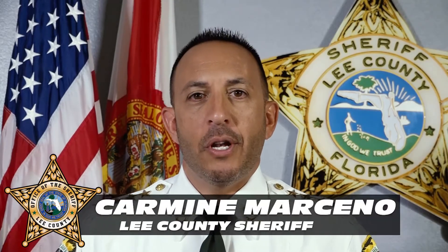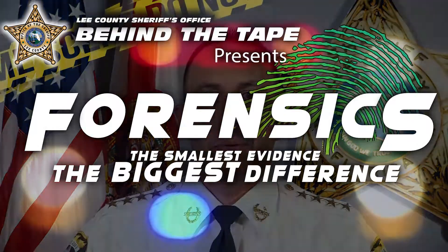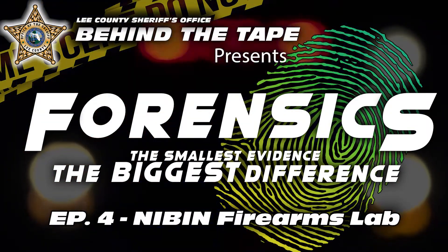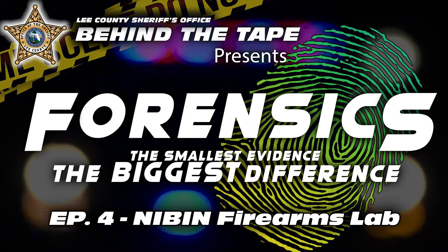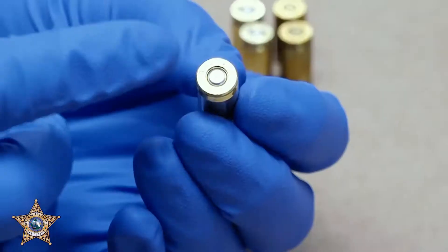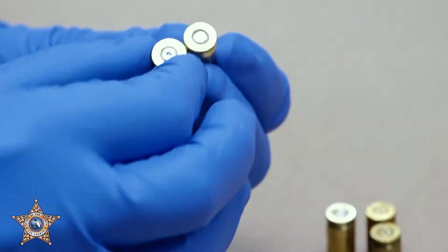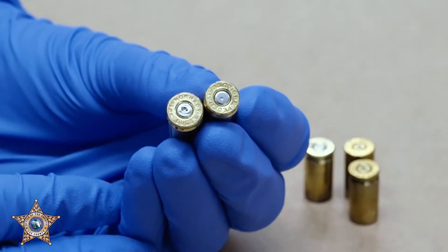Hi, I'm Lee County Sheriff Carmine Marcino. When it comes to solving crimes, the smallest piece of evidence makes the biggest difference. NIBIN is the National Integrated Ballistics Information Network. It's a database that holds digital images of the cartridge cases that are ejected from the firearm.